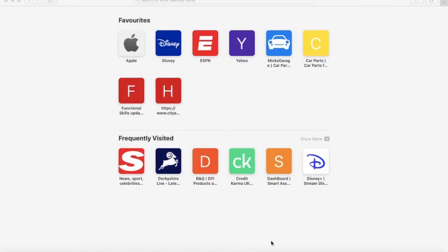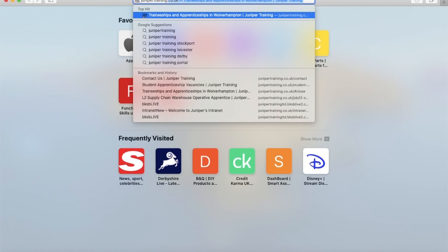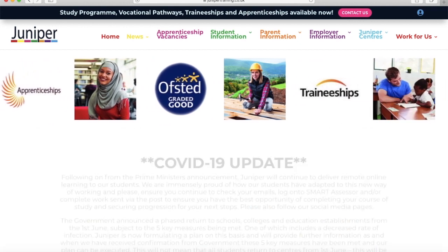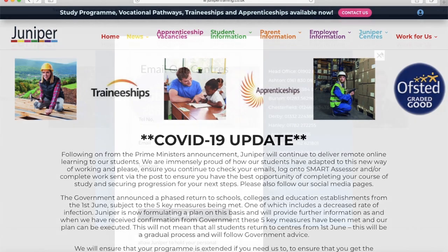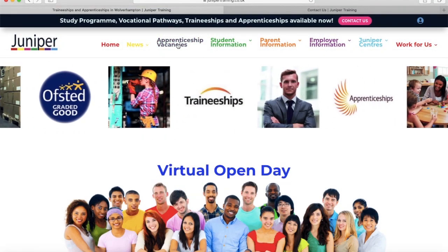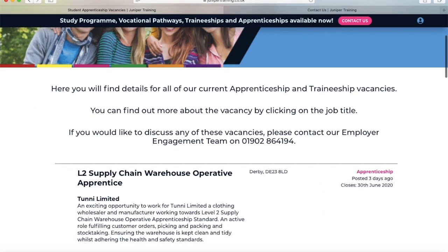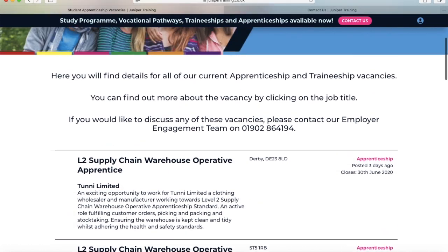Here's how you can find out. Firstly, you need to open up your preferred internet browser and search for junipertraining.co.uk. That will take you direct to our homepage. Once you're there, you'll be greeted with a variety of tabs containing a lot of information for students, for parents, employers and also potential apprentices. This is the apprenticeship vacancies tab, located at the top of the page. Once you're here, you'll find the names of different apprenticeships available through Juniper, their location, a role profile, and when the position was posted and when it closes. You can also contact our employer engagement team by contacting the number on the apprenticeship vacancies page.